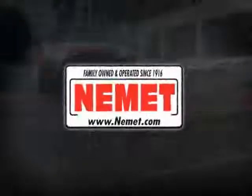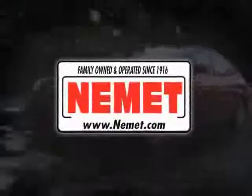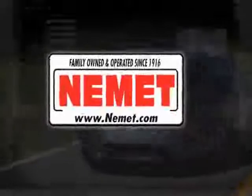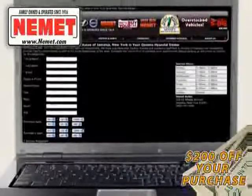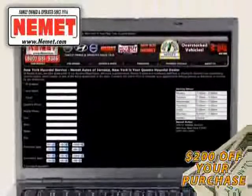At Nemet, we have the best pre-owned inventory, great selection, and the best prices. Take your choice from our huge line of pre-owned inventory. Schedule a test drive online and save an additional $200 off our exclusive internet price. Why wait? Nemet Auto Group has what you are looking for.